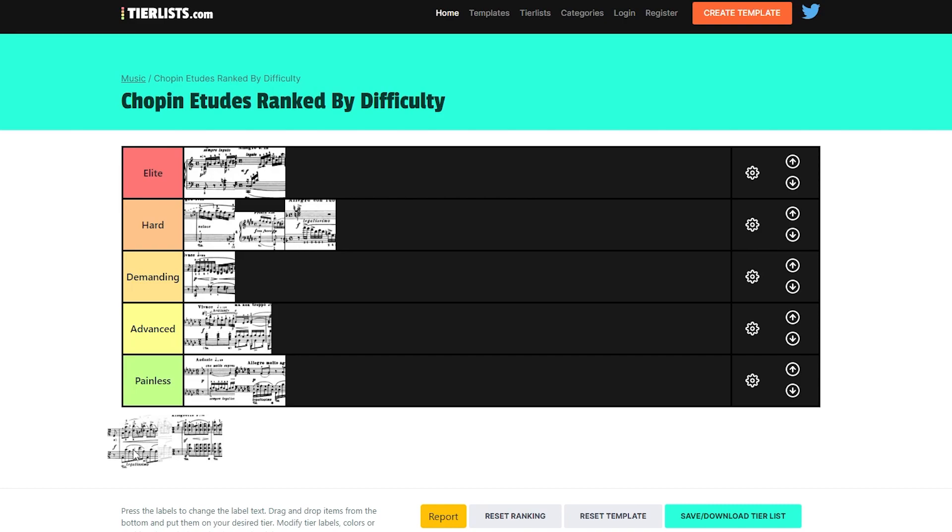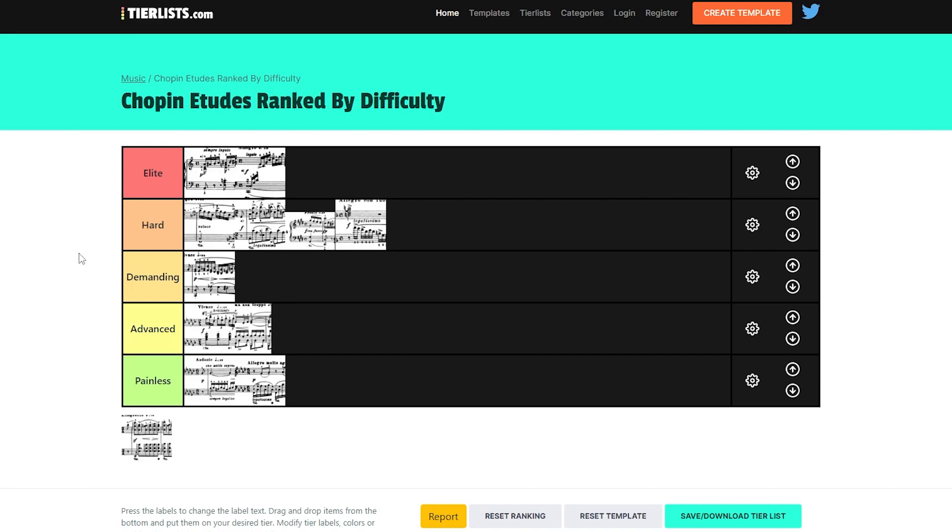Then we have Op. 10 No. 10, and this one is proper difficult. I'd put it harder than No. 4 but easier than No. 8. It's a tough piece to crack — you have these different articulations going on and the same pattern repeating for a long time. I think that's the right spot for that Etude.